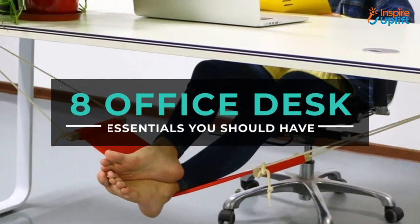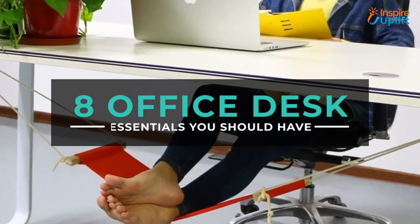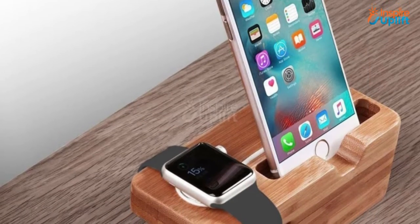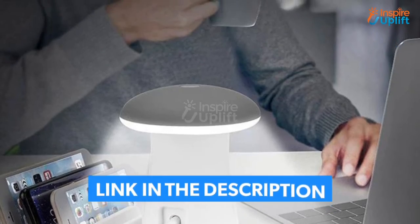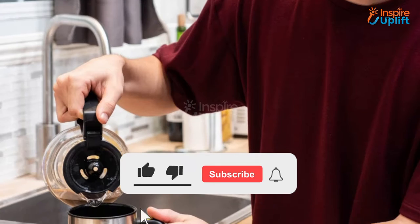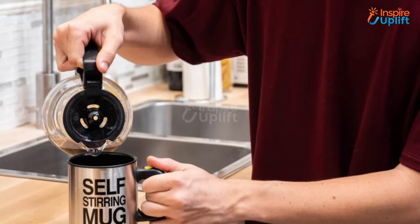Hello guys, in this video we will review 8 Best Office Desk Essentials for you to have. The products are selected for their innovativeness, usefulness and budget-friendly prices. Check the links shared in the description box for more details. Don't forget to subscribe to our channel and press the bell icon for more videos.